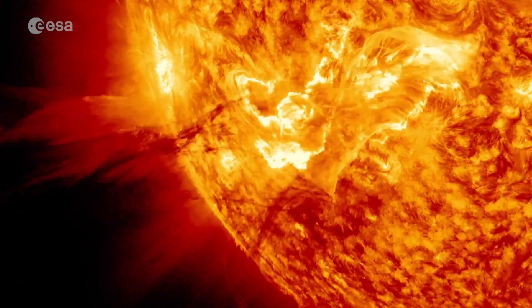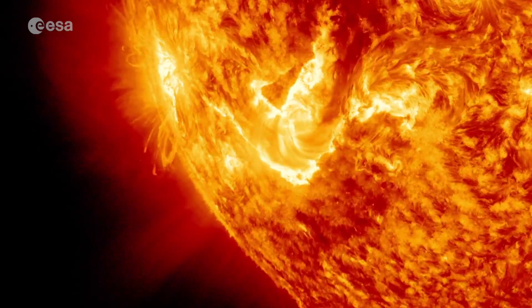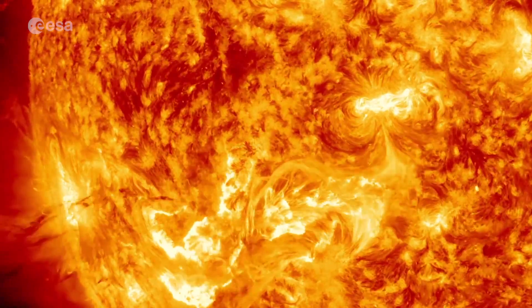Violent space weather from flares and coronal mass ejections has the potential to damage satellites, disrupt communications and knock out power grids on the ground.